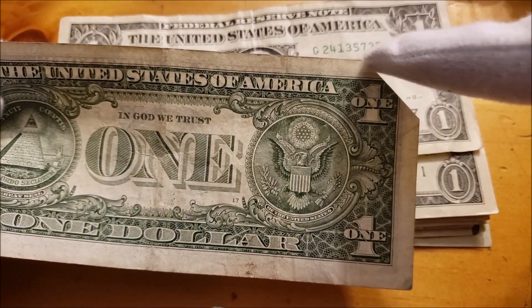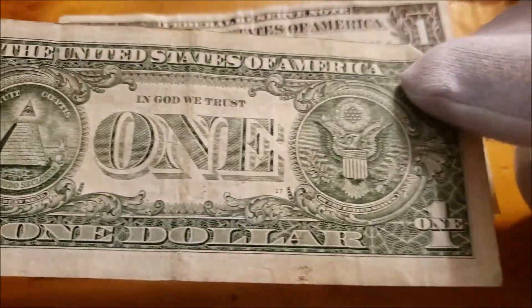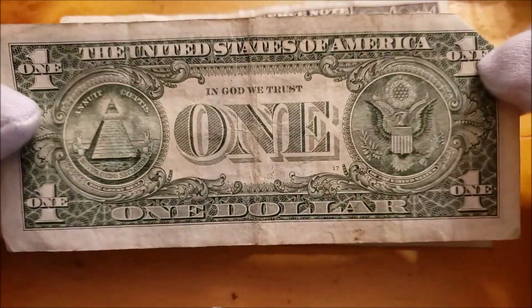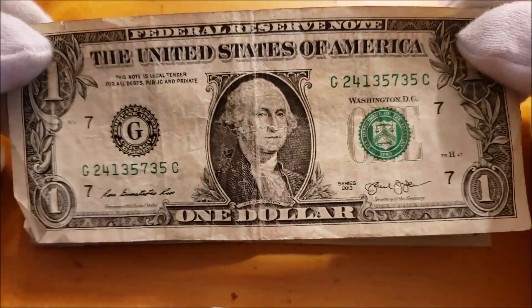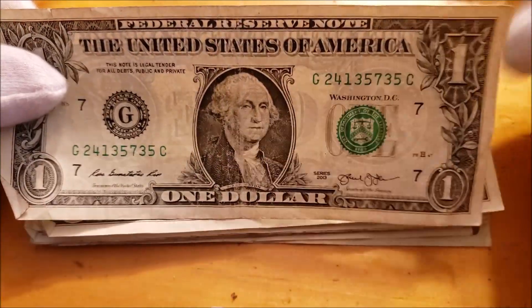A fold-over error, for example, would still have this corner here — it would just be white where the bill got folded during production of the bill. So that would be an example of that. It'd be stellar to come across something like that — that would be worth quite a bit of money, but not the case as of yet.